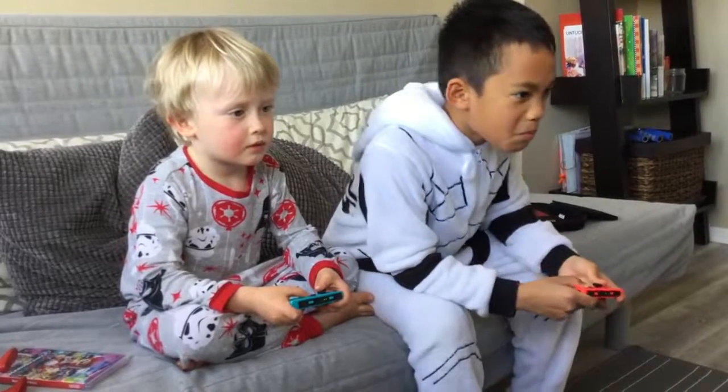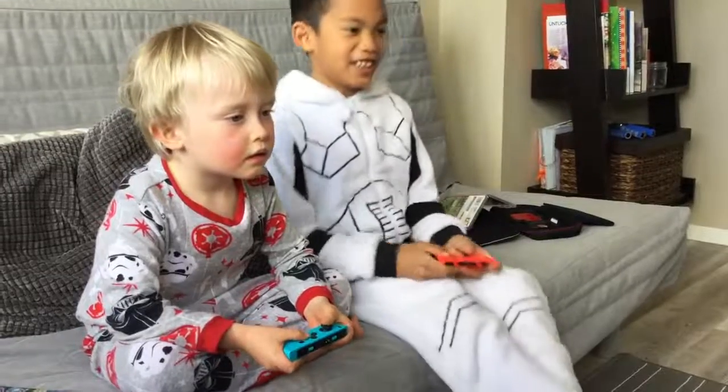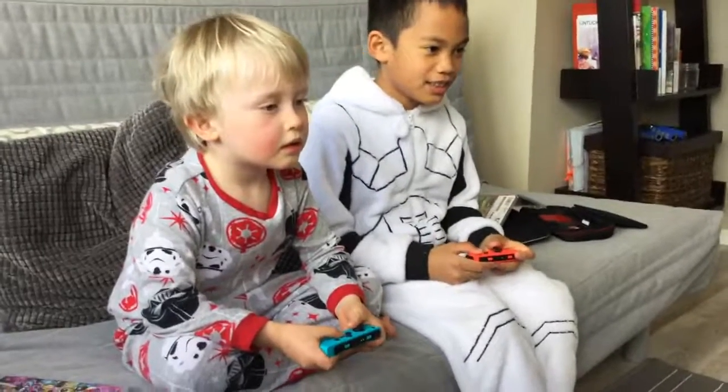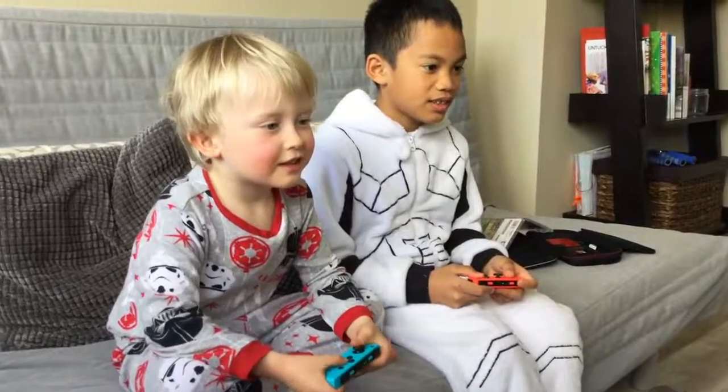Better not be up there playing Switch again. Boys, that's it — if you don't get downstairs and clean up that auto right this instant, I'm taking away the Switch!